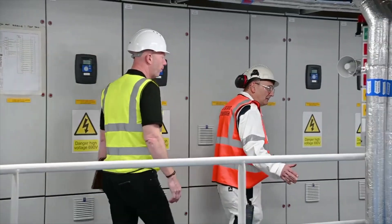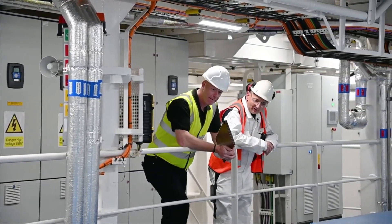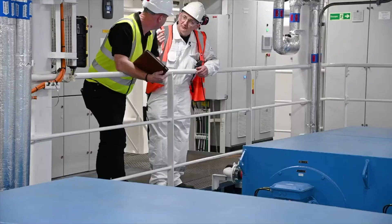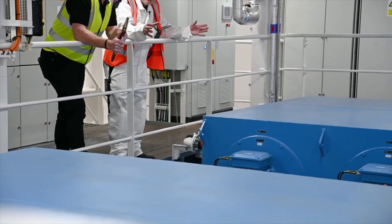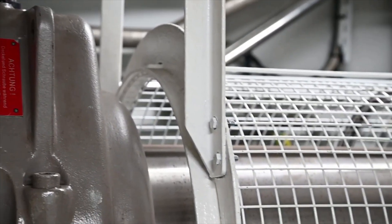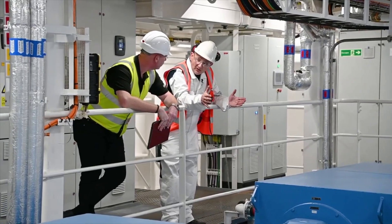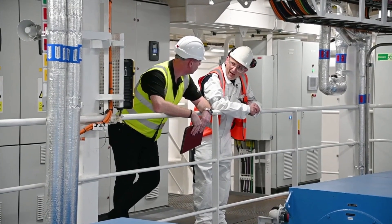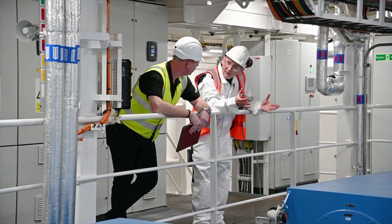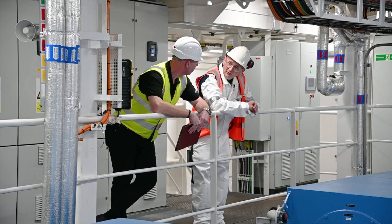We've come into the propulsion motor room. These big blue boxes here are the electric motors that drive the propeller shaft — you can see them joined in the middle. There are two in this room, and like the engine room there are two next door, because we have two propellers operating independently. Fuel efficiency is the primary design goal, but we need power to get through ice when required.